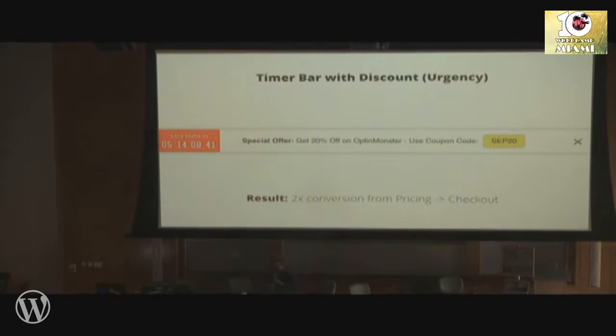Timer bars with discounts work absolutely wonders — we do it on our site all the time. It's a continuous sale going on, and it basically doubles the conversion from our pricing to checkout page. On all of our products you're going to see this timer bar. It also helps us avoid people who see a discount field, leave to find a coupon, and come back — which completely skews your stats and in some cases you end up paying affiliate fees. Having this, we can still offer discounts and reduce cart abandonment.